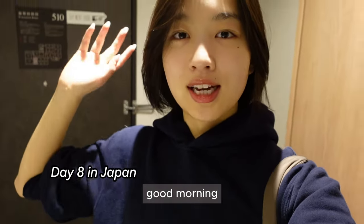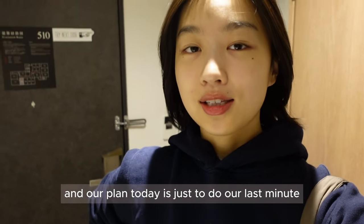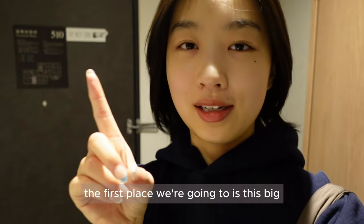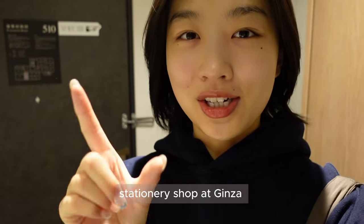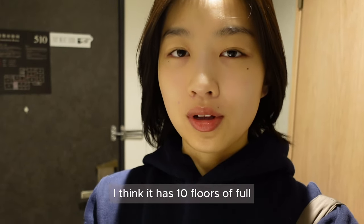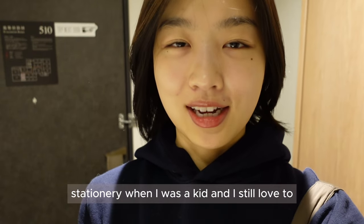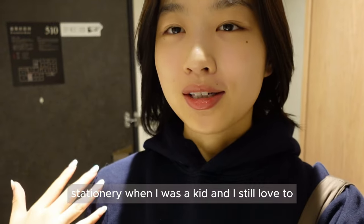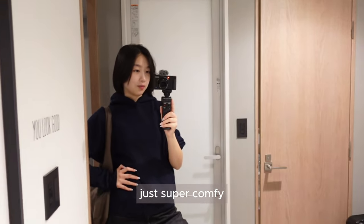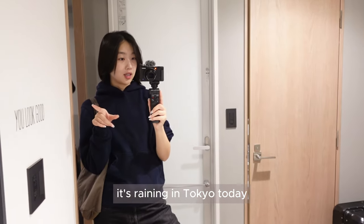Good morning! Today is actually our second last day in Tokyo and our plan is to do some last-minute shopping. The first place we're going is a big stationery shop in Ginza called Itoya — I think it has 10 floors full of stationery. I've always loved collecting stationery since I was a kid and I still do, so I'm very excited. My outfit today is super comfy, and I'm bringing my umbrella because it's raining in Tokyo today.